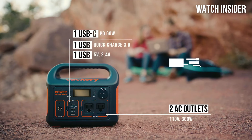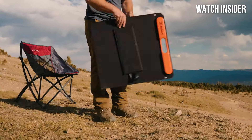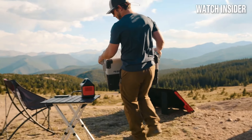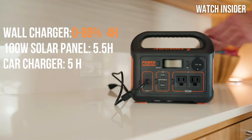Whether you need to keep your smartphone, laptop, or small appliances running during a camping trip or in an emergency, this power station has you covered. One of the most impressive aspects of the Explorer 300 is its efficiency — it can be charged via wall outlet, car charger, or solar panels (sold separately), making it an excellent option for sustainable energy use. We tested the solar charging capability and it performed admirably, providing a green energy source while out in nature.